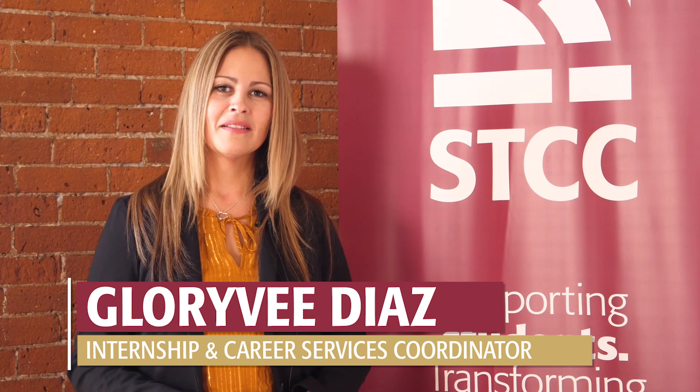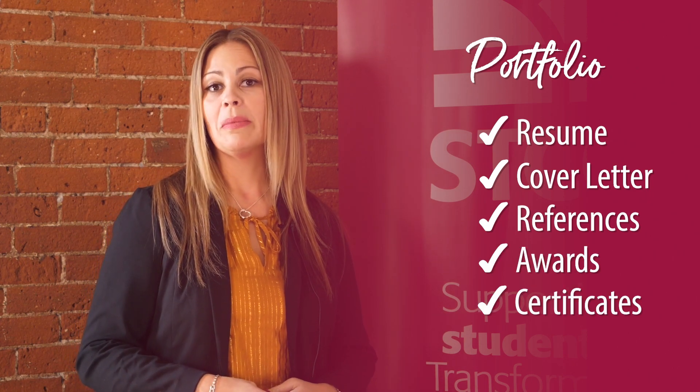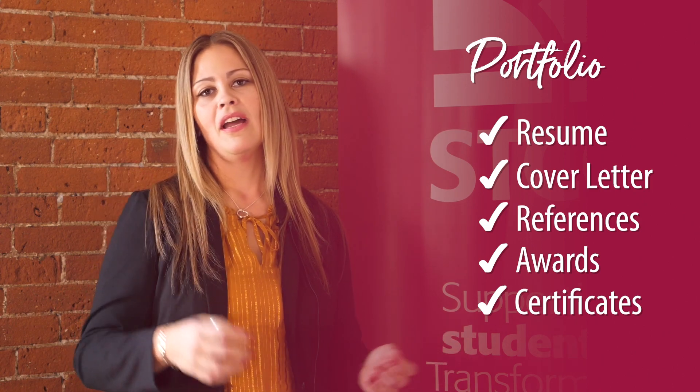A portfolio is still one of the favorites for an employer to hire someone. Just because it's a job fair doesn't mean that the employer can't look at you like a regular candidate — they actually hire sometimes right at a job fair. A portfolio consists of resumes, cover letter, references, awards, and certificates. That's something you should bring plenty of, and bring copies — not just one.